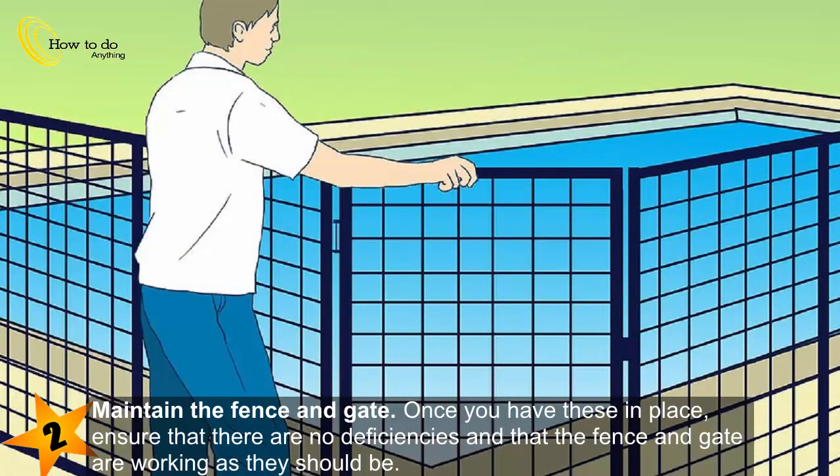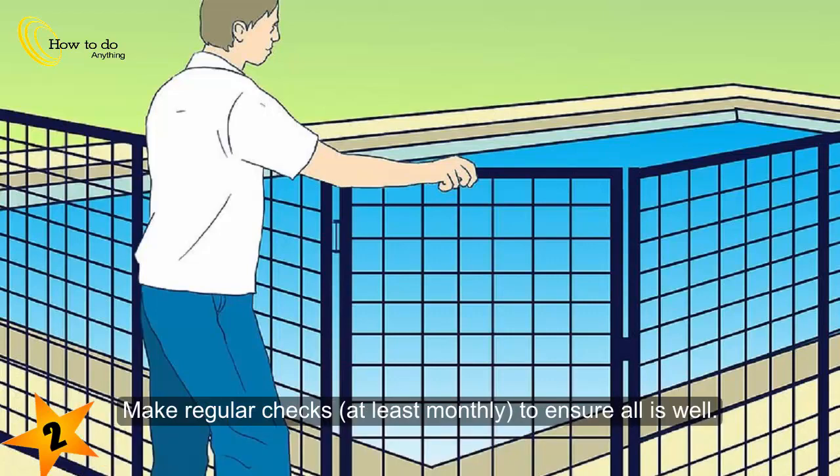Maintain the fence and gate. Once you have these in place, ensure that there are no deficiencies and that the fence and gate are working as they should be. Make regular checks, at least monthly, to ensure all is well.